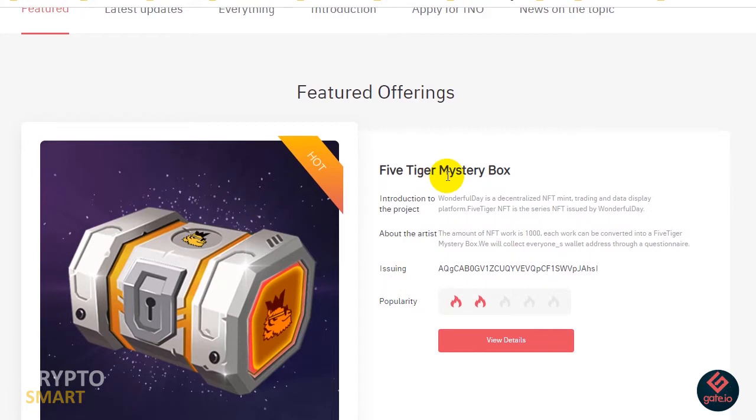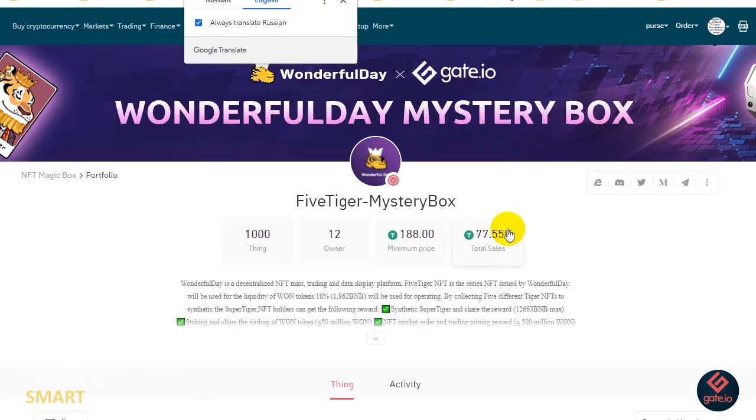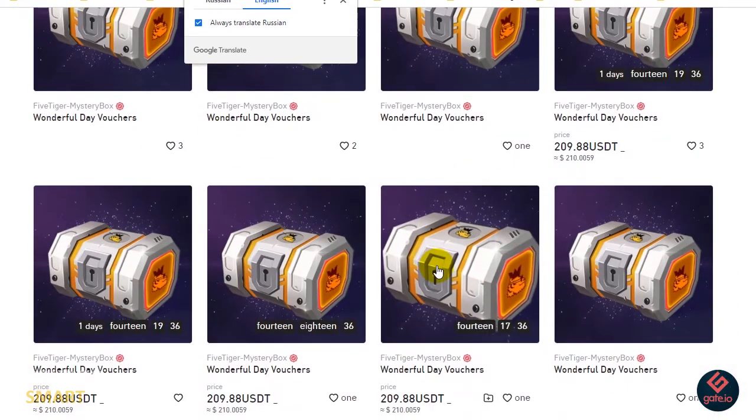You have a Featured Offering here — in this case it's the Five Tiger Mystery Box. You can see an introduction to the project, details about the artist, issuing information, and popularity stats. You can view more details about this particular NFT by clicking on 'View More Details', which opens up a full interface.